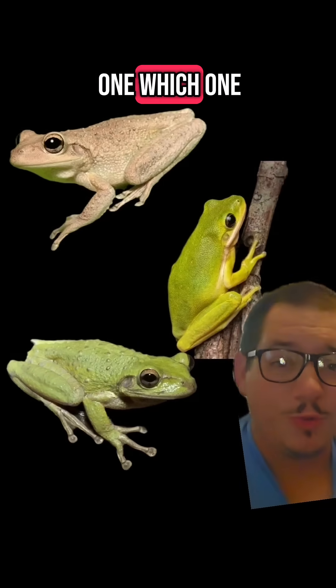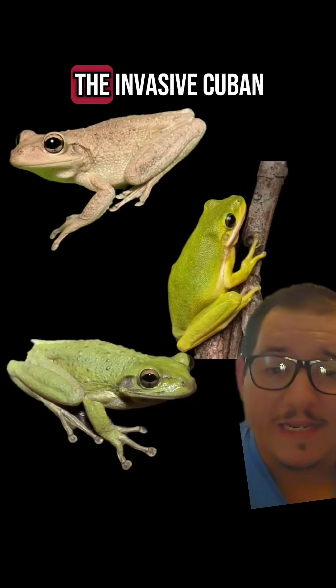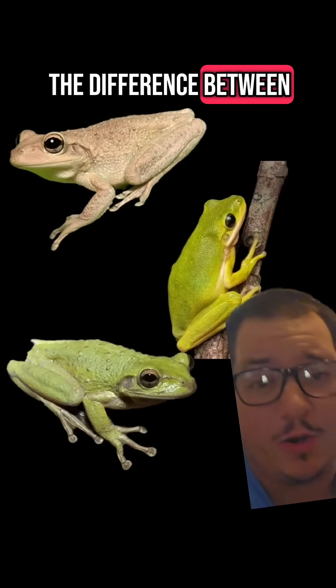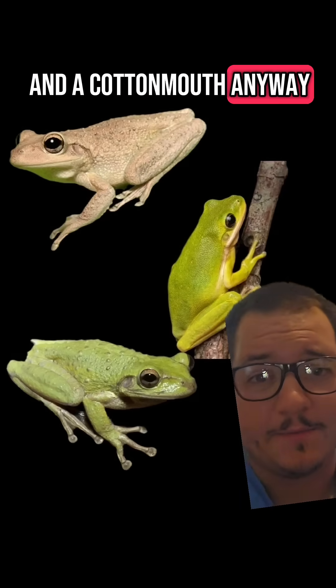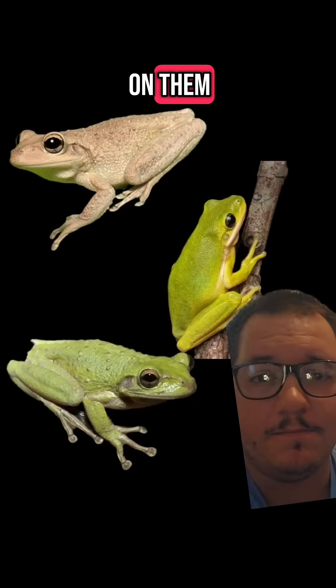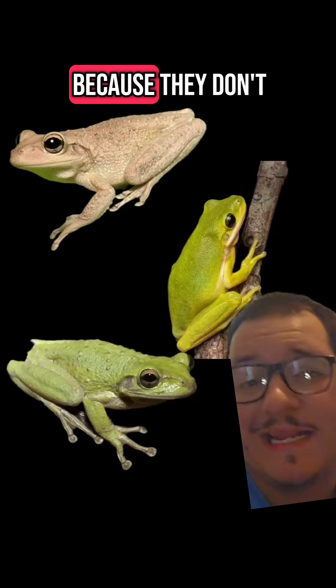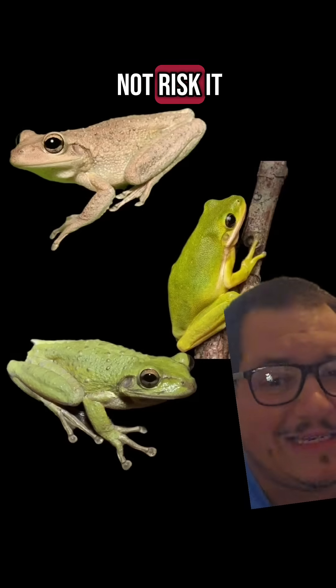What about this one? Which one of these is the invasive Cuban tree frog? The average person thinks that cottonmouths chase you and can't tell the difference between a water snake and a cottonmouth anyway. I'm not ragging on them. I'm just making it clear that people will just kill something because they don't know what it is and they'd rather not risk it.